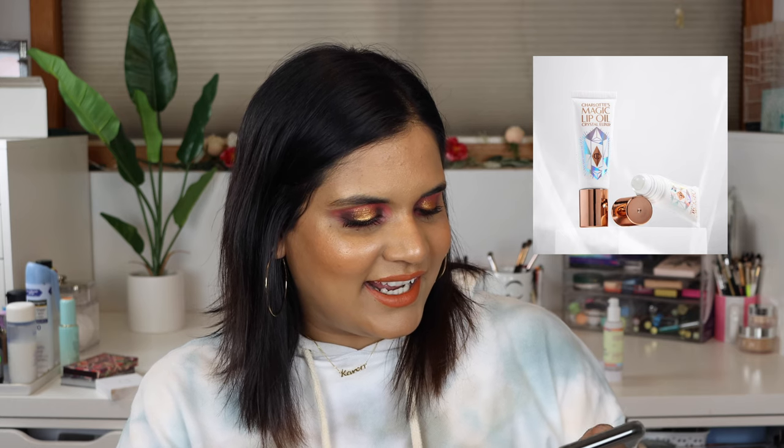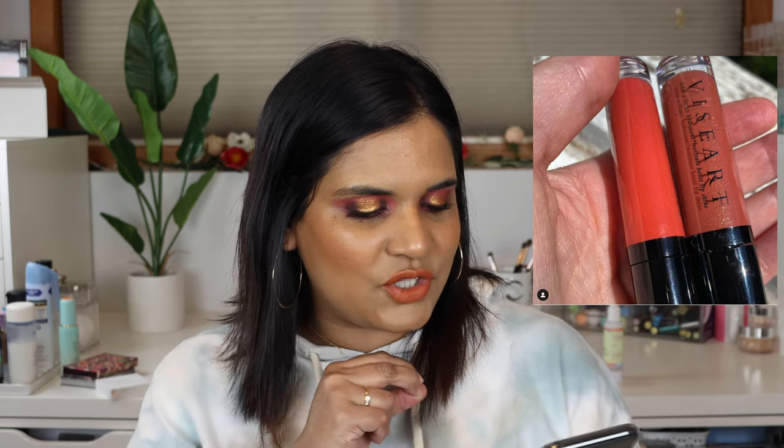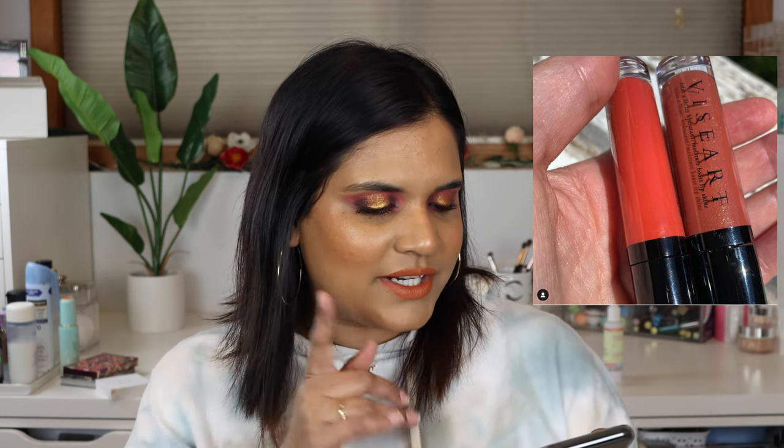Charlotte Tilbury came out with a magic lip oil - use it as a lip conditioner during the day or as a lip mask during the night - and it is $40. Seriously, that's insanity. No thank you, hard pass on that. And then Viseart came out with two new shades of their Moisture Boost Lip Shine colors - these are so pretty.